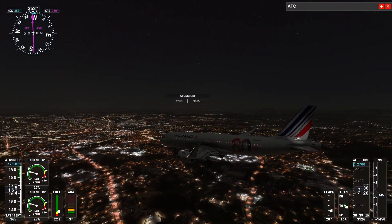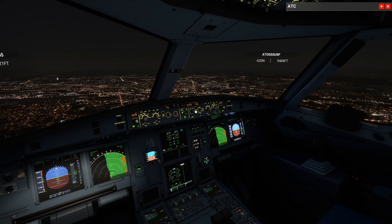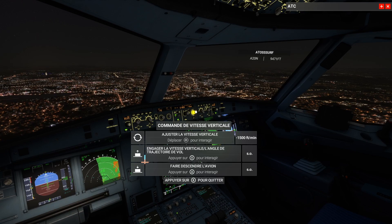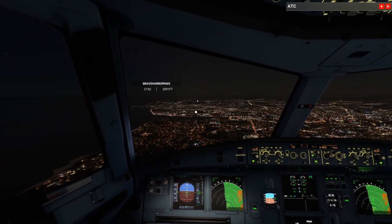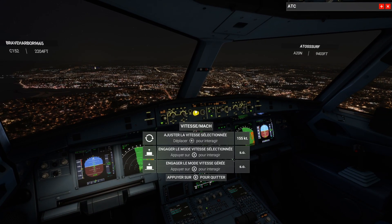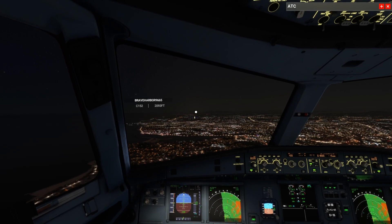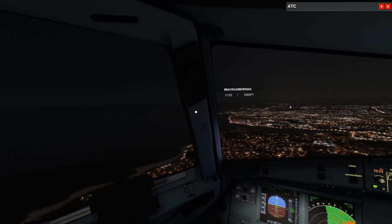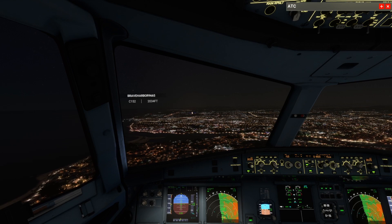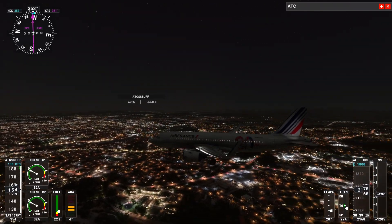AFR 45-56-1123, descend and maintain 1,800 feet. Descend and maintain 1,800 feet, AFR 45-56-1123. 2,500. 1,800 feet, 200 feet, 2,700 feet. 1,500 feet.